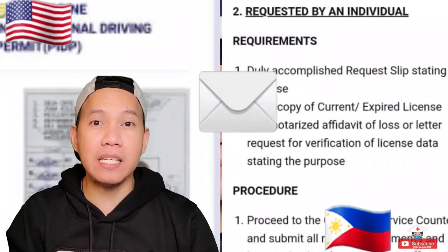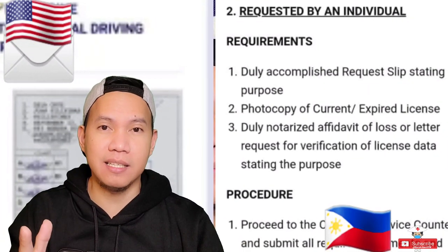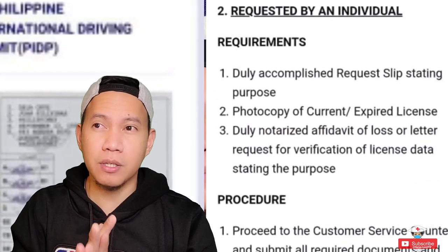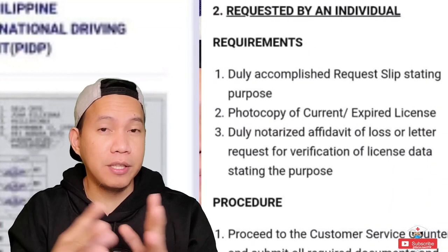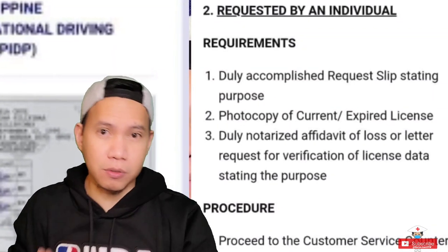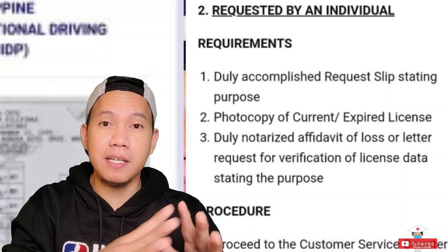It will take like three to five days for everything to be processed — it's that easy, really. Because I know having an international license is quite expensive, so if you don't have the cash, you can do this as a backup plan. Like I said, different states have different rules. Like for my colleague, he came here in North Carolina and he had everything — the US driver's license, the international driver's license.